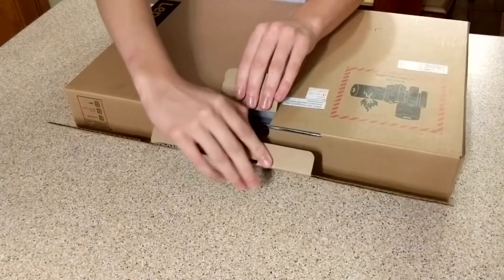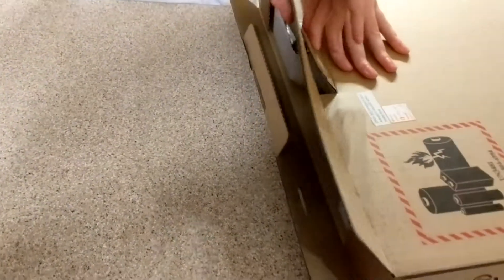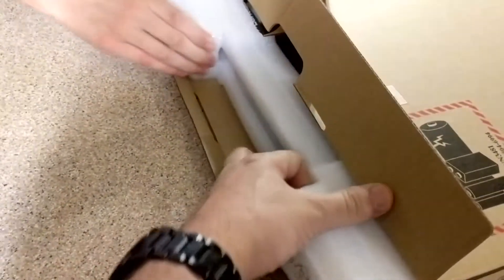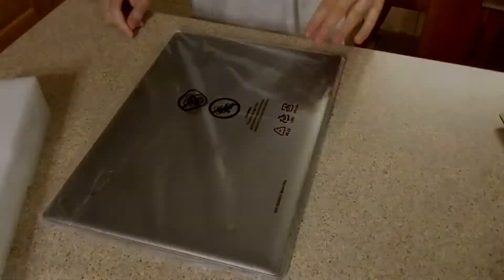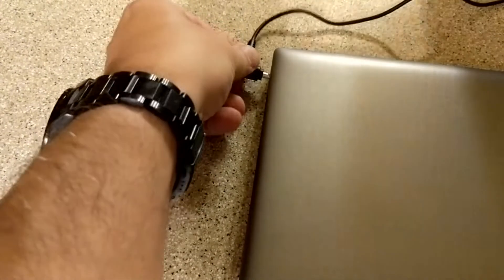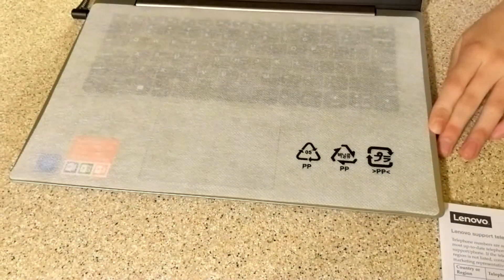Unboxing therapy! Inside there's warranty and service center information, a quick start guide, and a charger — with the standard plug, not the mini. All right, open it up, let's see.